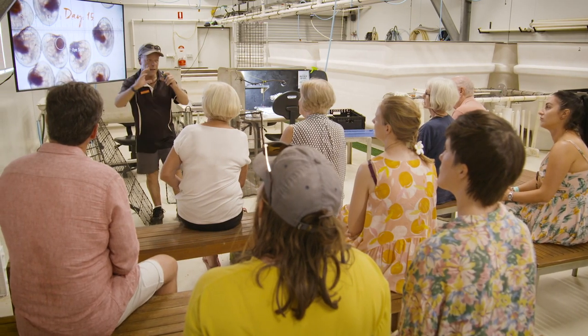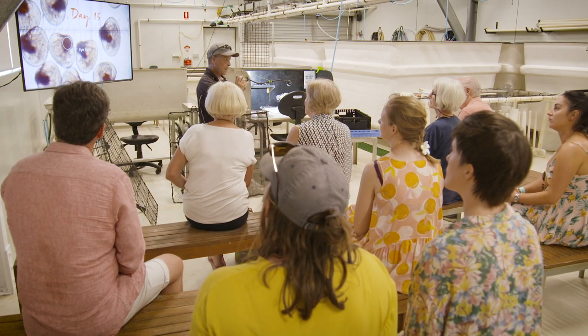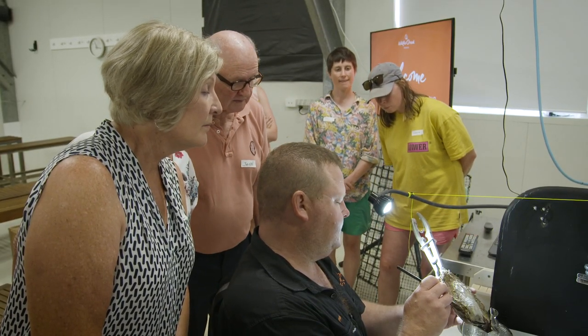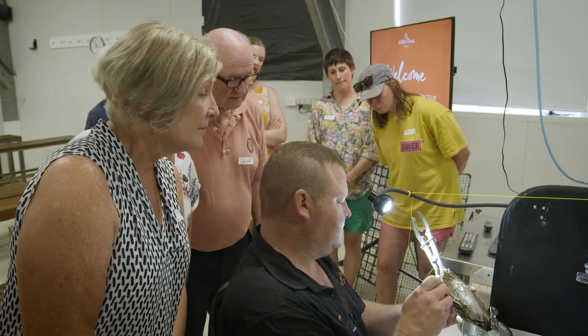We teach people and take them through the process of growing baby oysters and then getting them to the seeding size where we can actually do the first operation on them — to put a nucleus inside them — and then two years after that we can show them what the result is of the pearl that's been growing. So as a pearl master, you have one of the most important responsibilities: the actual harvesting, which is a surgical procedure, isn't it?